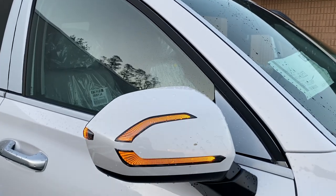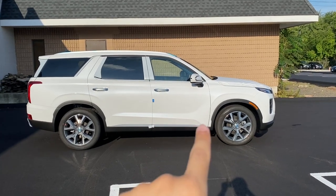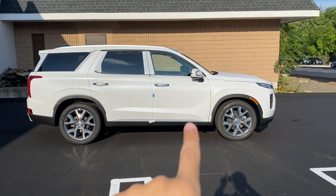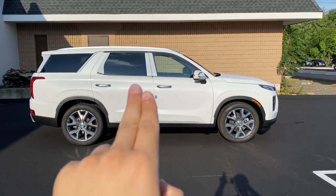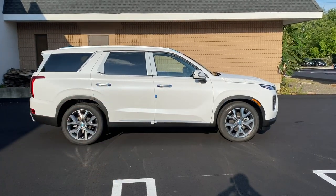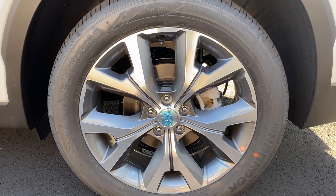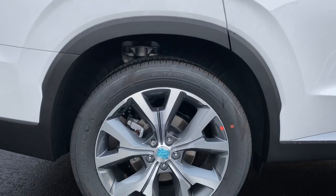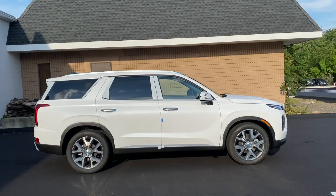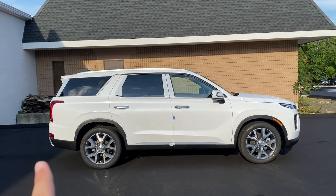There is one light and then a line, and I love the brushed silver trim along the bottom of the doors. There's one body line on the top portion of the doors and another one on the bottom. The rims are finished in matte silver or matte gray and they look amazing. The tire size is 245/50/20s and they just look great on this SUV.